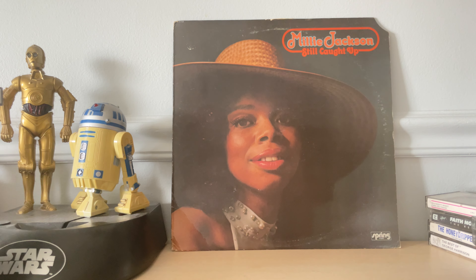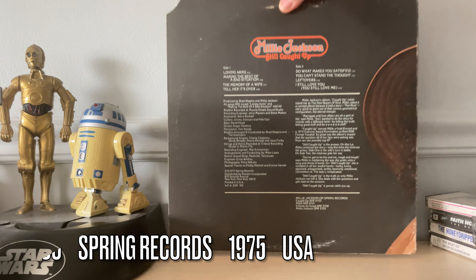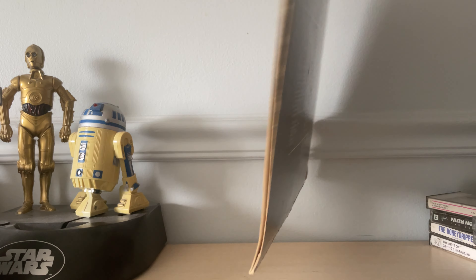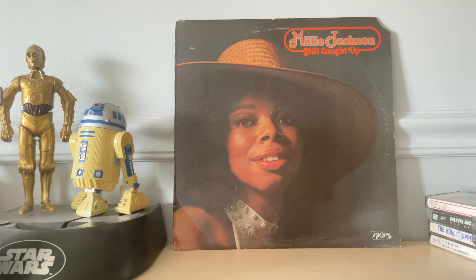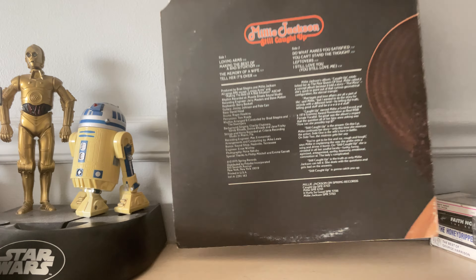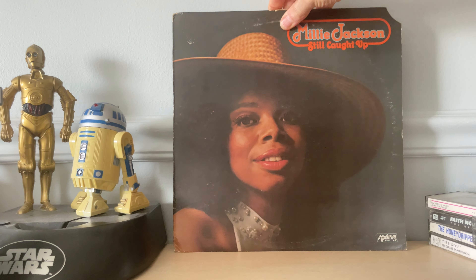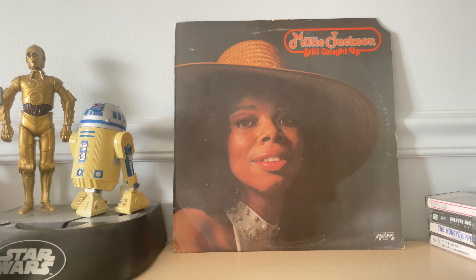First up is a record I bought on the live streaming auction app Whatnot: Millie Jackson's 1975 'Still Caught Up' on Spring Records. Other than the fact that the seller severely overgraded it and it was warped, it played fine, but this really isn't my thing. It's full of ballads and slow jams, although it does have some more soulful deep soul songs on it. For only $3.50, I can live with it — but this was a swing and a miss.